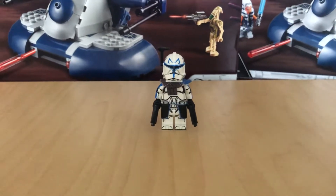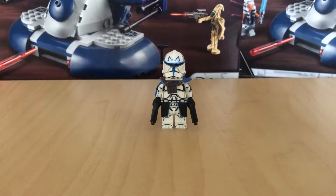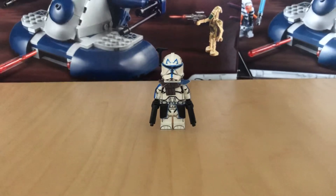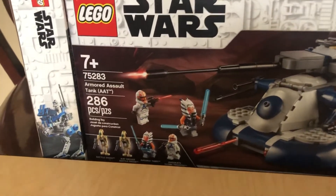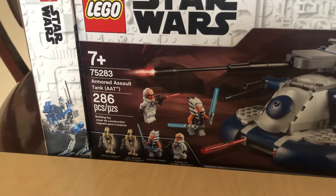Hey folks, it's Phantom Mass again here with another LEGO Star Wars YouTube review video. Today Captain Rex and I have a 911 message for you — these two LEGO sets are set to retire at the end of this year. Set number 75283, the Armored Assault Tank, AAT.